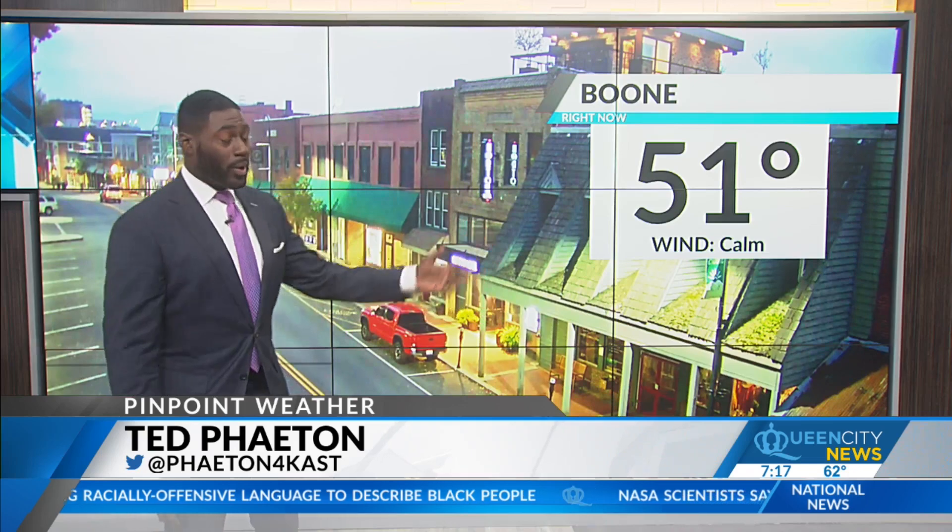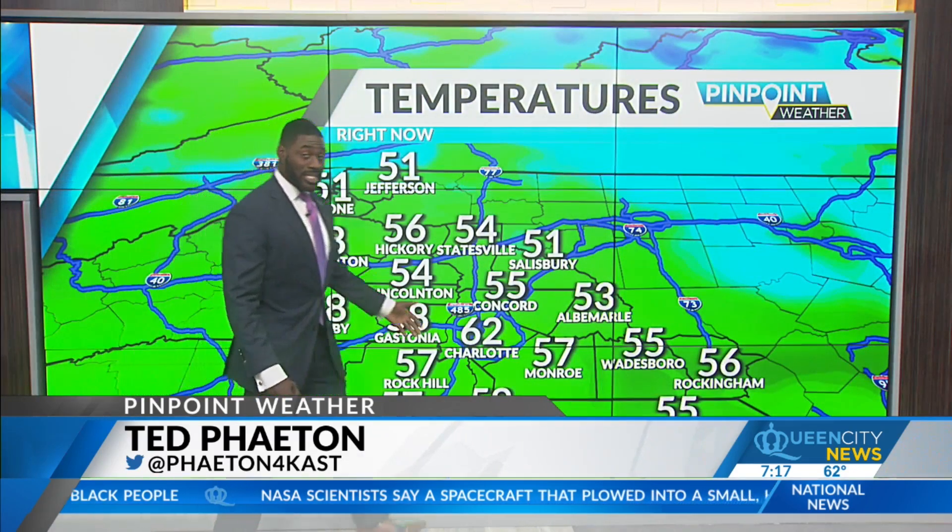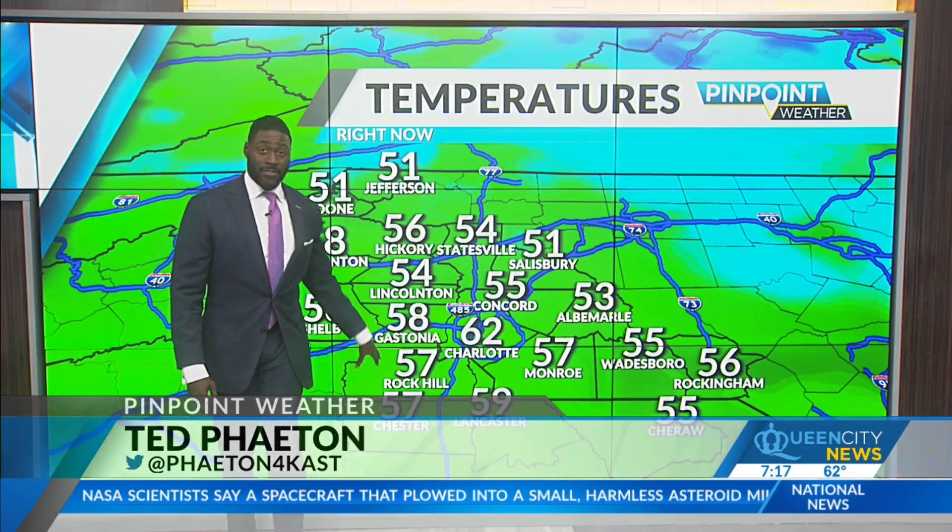I saw a few folks out there for a morning run not too long ago along King Street. Winds are calm this morning and we are going to have that shift out of the southeast. Low 60s for Charlotte while everybody else is in the 50s.